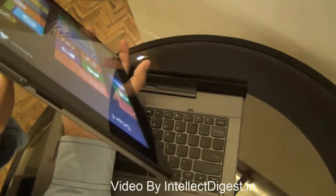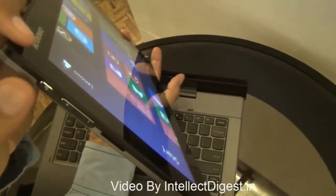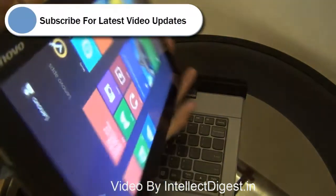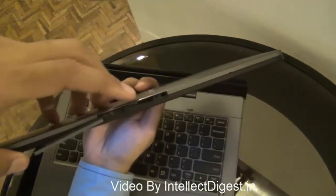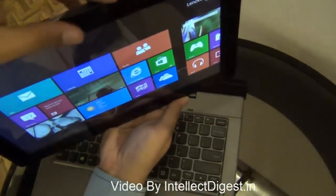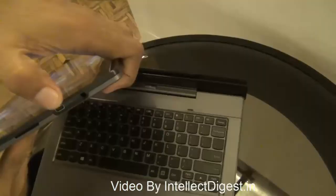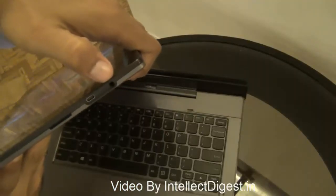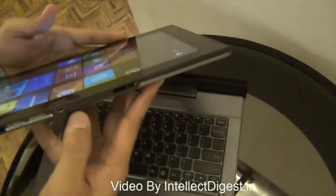Giving you a quick hardware tour: we have speaker meshes, a volume rocker on the left-hand side, and a rotation key which enables or disables auto-rotation. On the top we have a power or wake-up button, and some slots including micro HDMI and micro SD card ports so you can connect to a high-definition display and expand memory. There is also a standard 3.5 mm audio jack and another speaker.